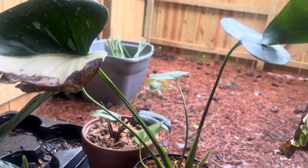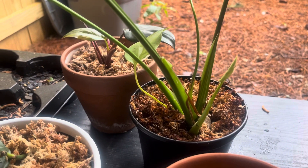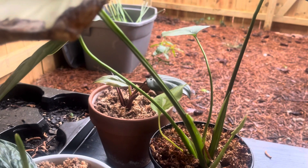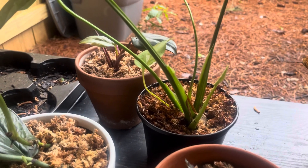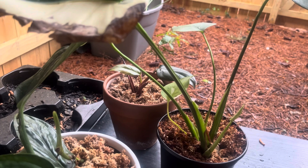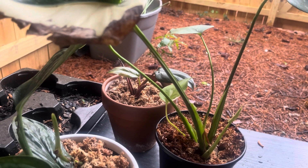But again, with our Thai constellation, anytime we make a propagation on a very mature tropical monstera, it will look like this — the new growth will look like this the first time, and then it'll get in the swing of things and you won't have to worry about it too much. Any questions or comments, please drop them down below. If you need me to go further into any details, let me know, and subscribe!